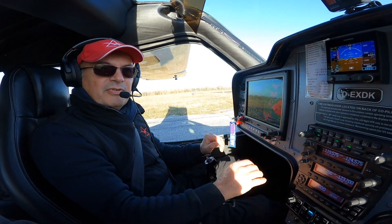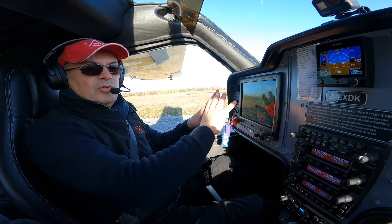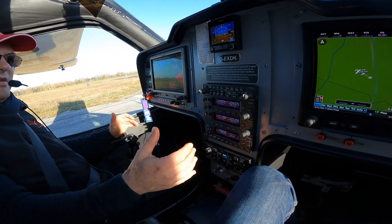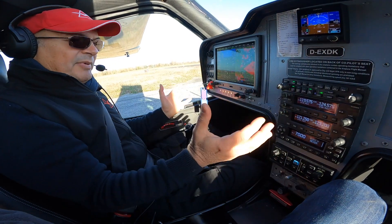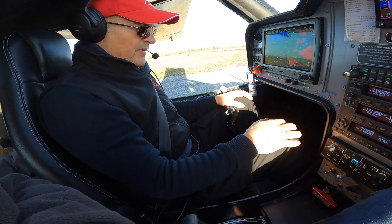This is the P3, the prototype which has served for the certification, and I want to show you the panel and the cabin. As you can see, we have a very roomy cabin — 129cm. Lots of space, even here we can move, we can put our feet back.